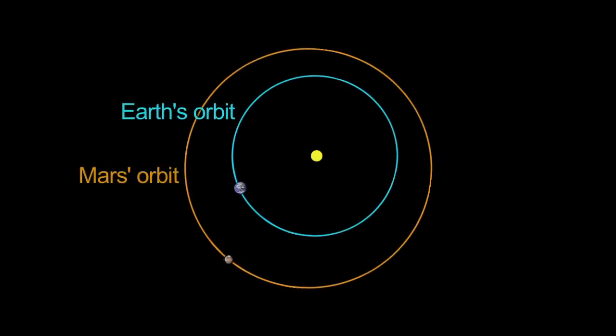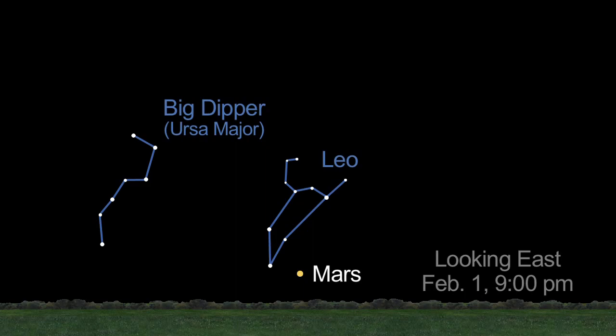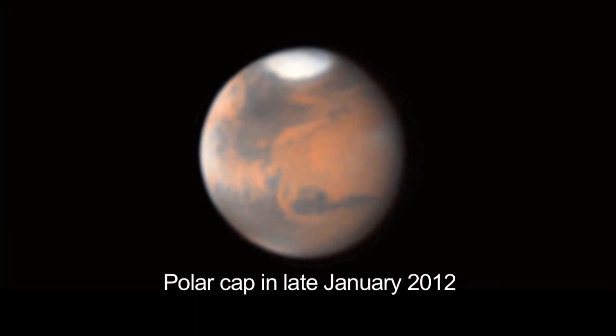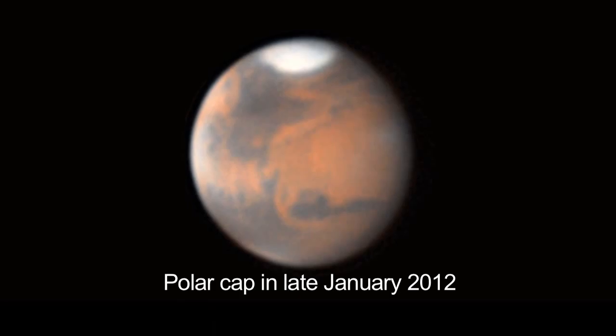Mars rises even earlier and grows larger as it nears the closest approach to Earth in its orbit. It rises by 9 p.m. at the beginning of the month and just after sunset by month's end. Through a telescope, look for changes in the north polar cap as the sun warms the ice and the polar cap shrinks.